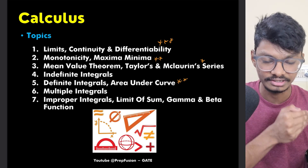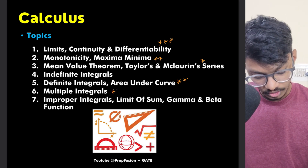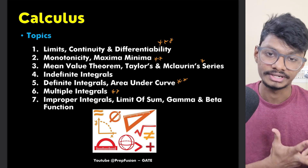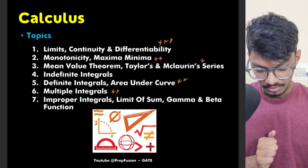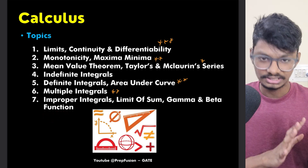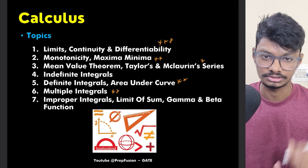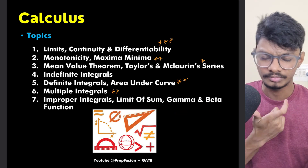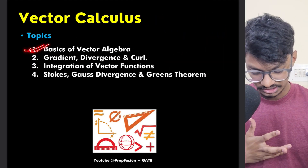Obviously for understanding definite integrals you need to understand indefinite integrals. Multiple integrals — including double integration and volume integration — is a very very good and interesting topic, so you must study this. Improper integrals are not that critical, but gamma and beta functions are worth knowing. If you remember those, that's good.